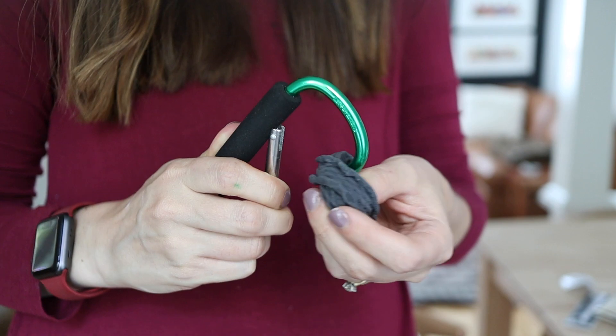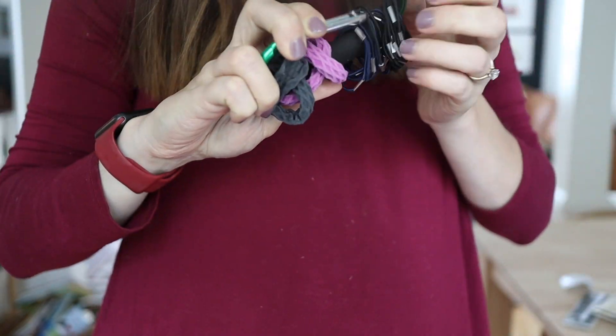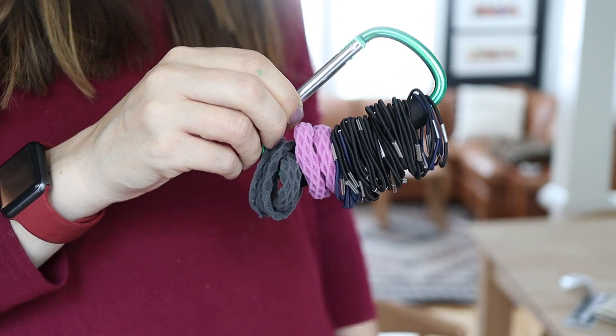Next time you're in the Dollar Tree, head over to the tool section and get yourself a carabiner, because they are the best thing for storing all of your hair ties. Hair ties just disappear randomly and are never found again. So instead, take all your hair ties, scrunchies, and whatever else, and keep them right on a carabiner. You can put it inside a drawer or clip it somewhere — you'll have all your hair ties together in one place for just a dollar.